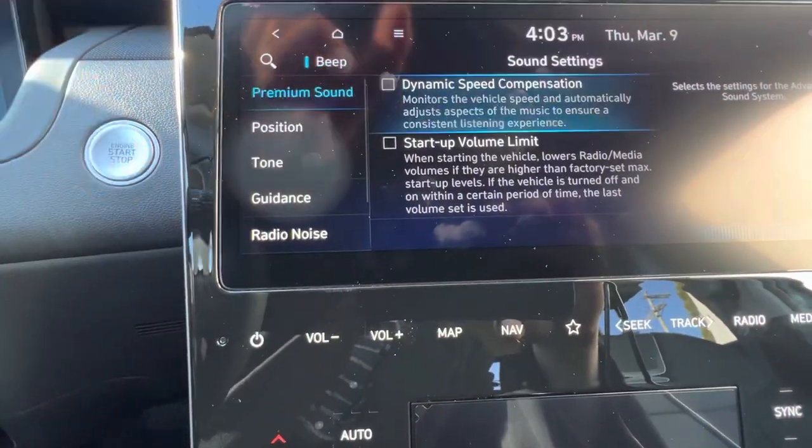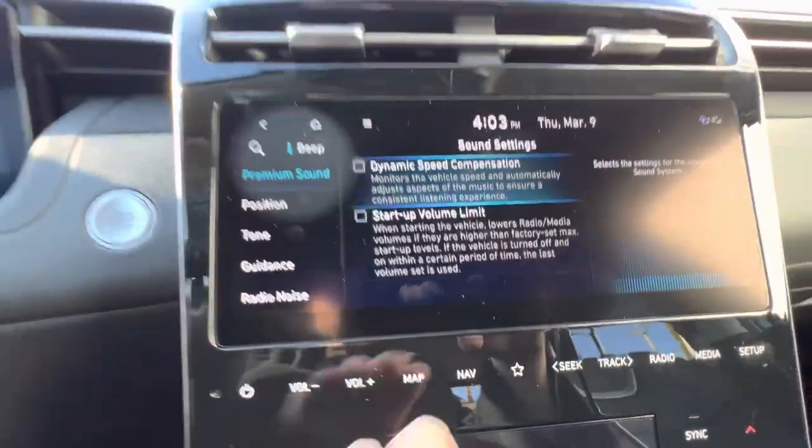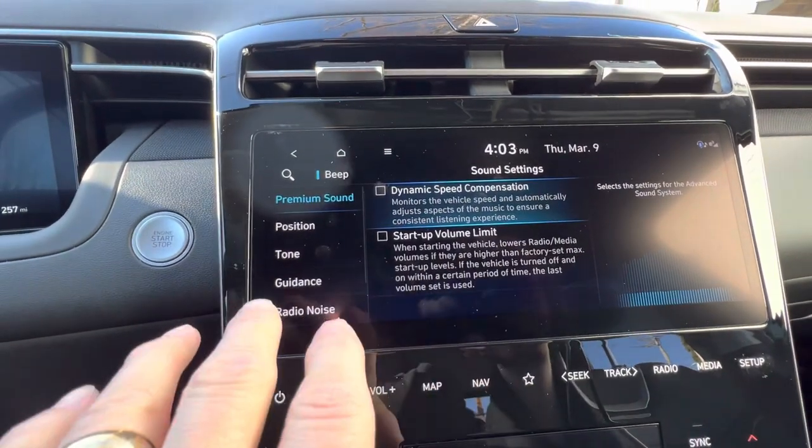I don't want that, so I'm going to uncheck that box. Now the volume should play at a constant level all the time.